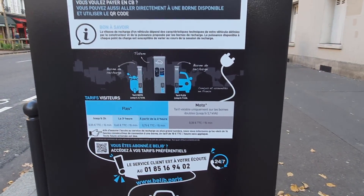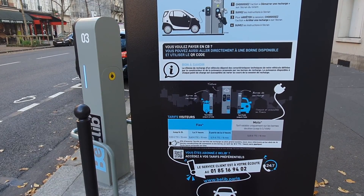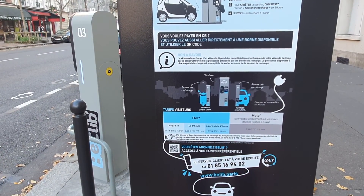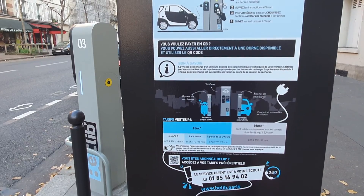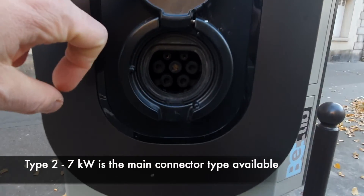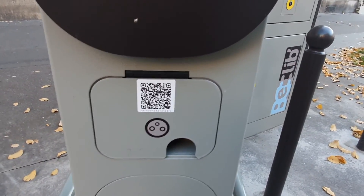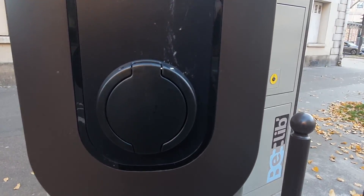It's 55 cents of euros per 15 minutes, so it's charged by duration, not by kilowatt hours. And that rate applies only in certain arrondissements around Paris — specifically the 12th to 20th.